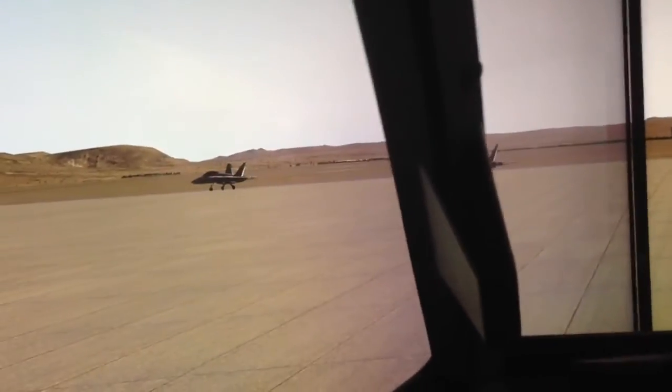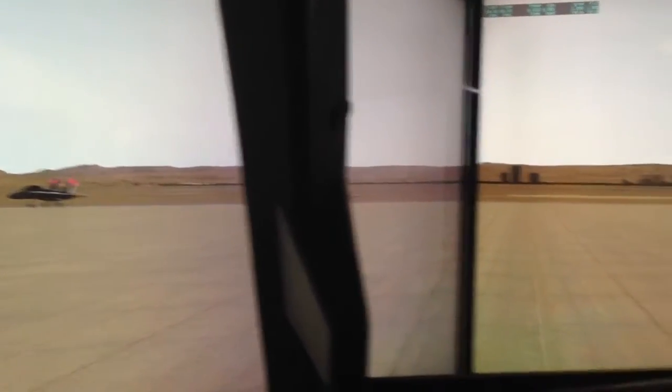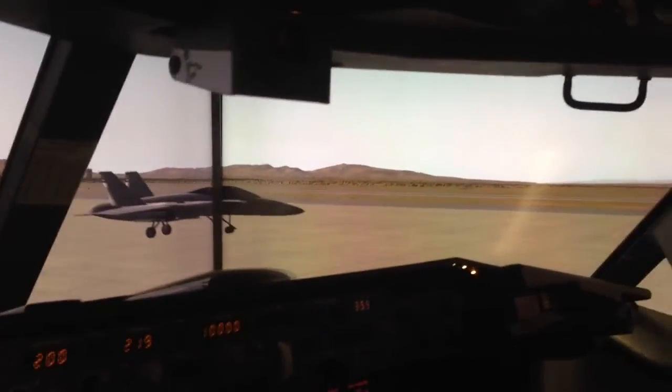This is pretty cool. I've got X-Plane running here with Pilot Edge, sitting at China Lake in the 737. And I've got a whole bunch of FA-18s in front of me that Keith Smith at Pilot Edge has set up.